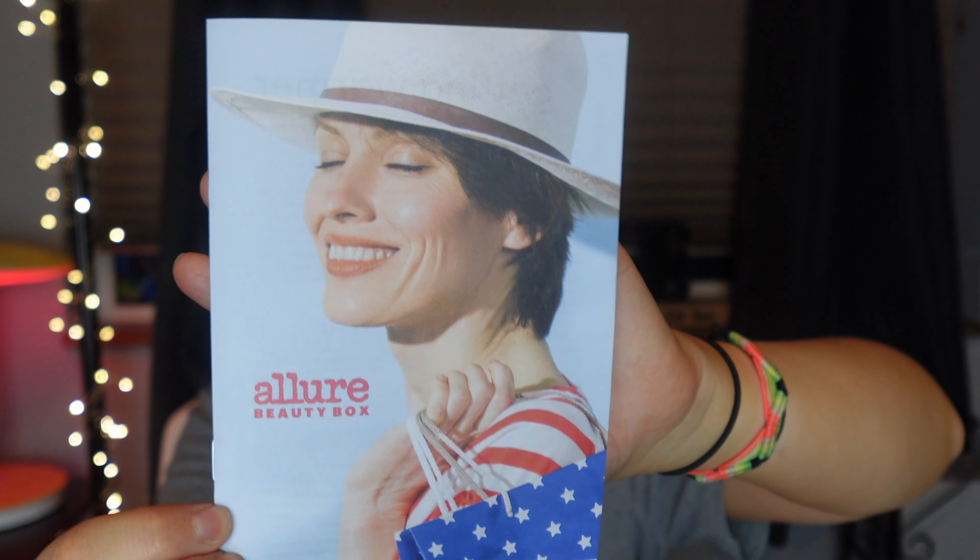Anyways, the pamphlet has all of the information of the items in the box. First item on the screen, first item in the pamphlet, is this Tula Skincare Glow and Get It Cooling Brightening Eye Balm.